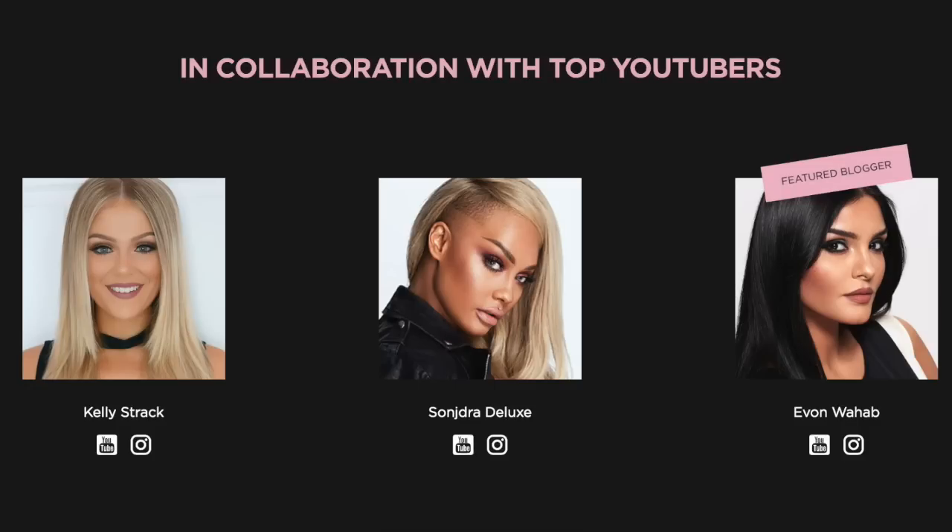Hey y'all, what's up, welcome back to my channel! We have another get ready with me video today. I'm going to be playing with this Deck of Scarlet palette — this is the one from Yvonne here on YouTube, a super cute girl I actually never heard of until Deck of Scarlet reached out. This is a collaboration with Deck of Scarlet to share their new palette combos. The cool thing about Deck of Scarlet is that they collaborate with popular YouTubers for each palette they put out.